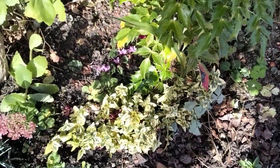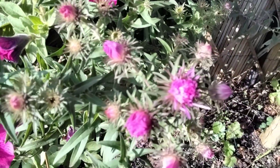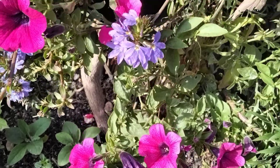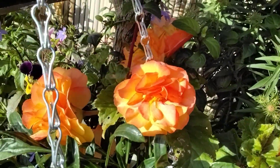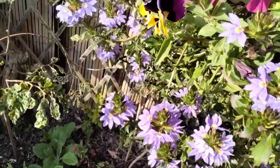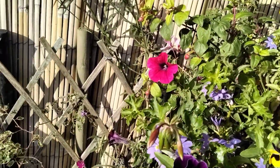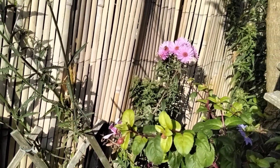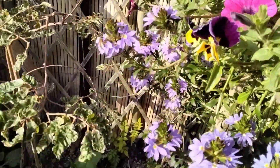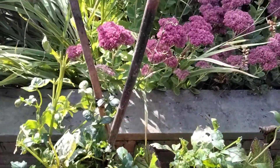I've planted a lot of things here. There's a bee on those Michaelmas daisies there. And then when you've done it all, you can sit and relax and let the autumn take care of itself.